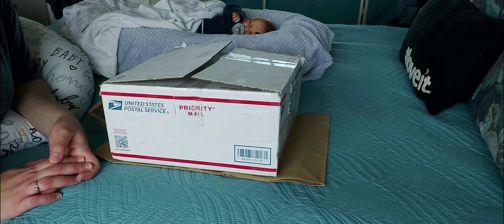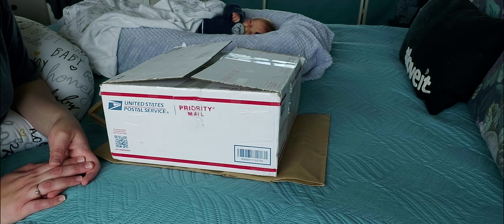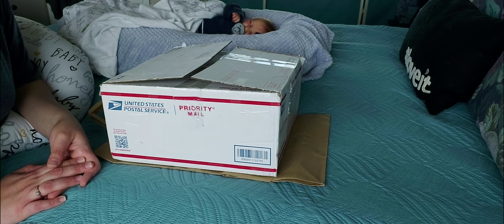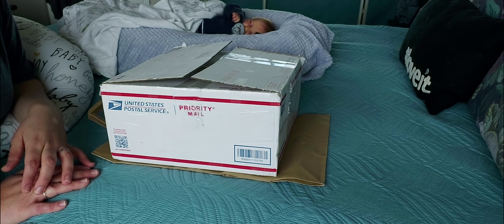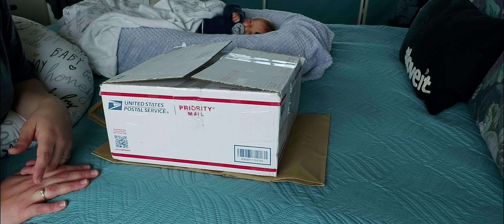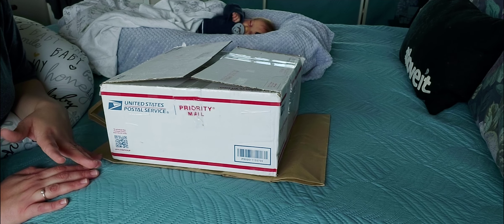This baby is a little smaller than most of my reborns. He or she — I don't want to give away the gender until I open the box — they're about 19 inches long and they have full limbs. I don't think this baby is a McPherson's kit. I have to check if it comes with a COA. But like I said, this is a kit I haven't seen in the community yet.